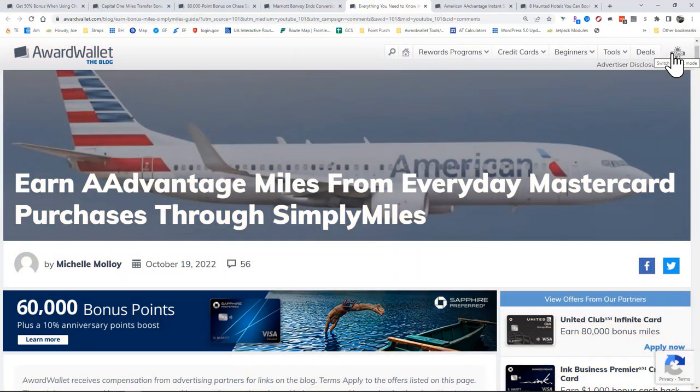If you earn 20,000 AAdvantage miles through Simply Miles, you've also earned 20,000 loyalty points toward status. The different status levels are: 30,000 loyalty points for Gold status, 75,000 for Platinum, 125,000 for Platinum Pro, and 200,000 loyalty points for Executive Platinum status, which gives you a host of benefits from upgrades to Main Cabin Extra and other perks advantageous to travelers and miles-and-points collectors.